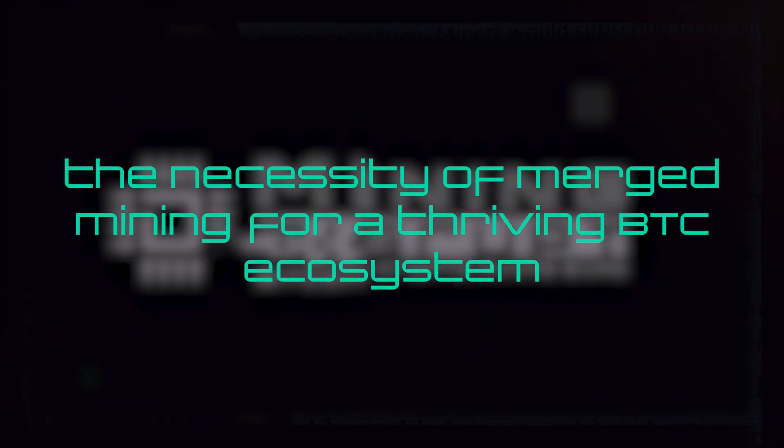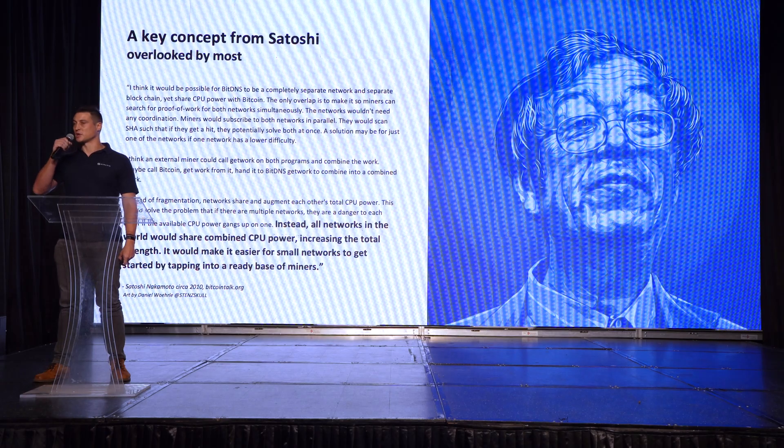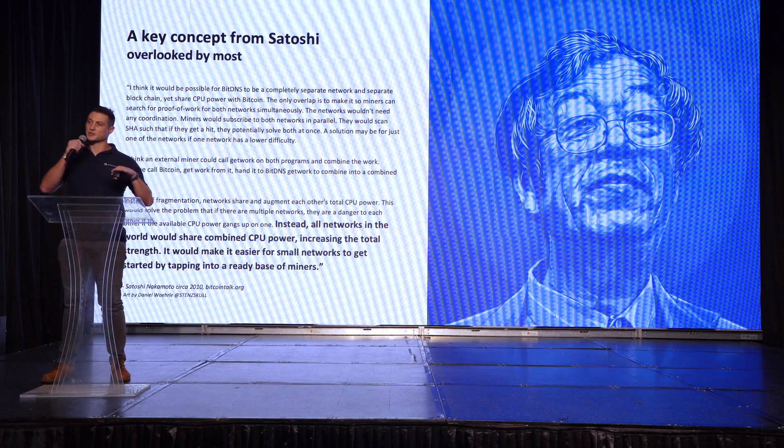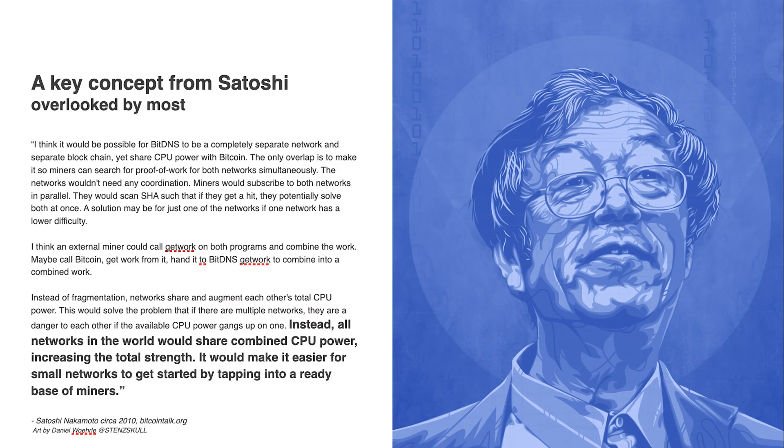Today I want to talk about merged mining. Merged mining is an overlooked feature set of Bitcoin that allows miners to take a hash that is solving for the Bitcoin block and apply it to multiple chains concurrently. This was something Satoshi talked about in 2010. Namecoin came along, turned it into a standard and ran with it, and today there are about 10 to 20 coins that are considered merged mined.